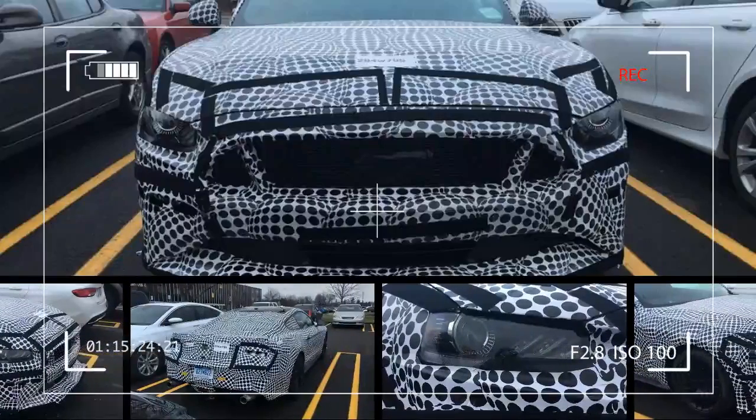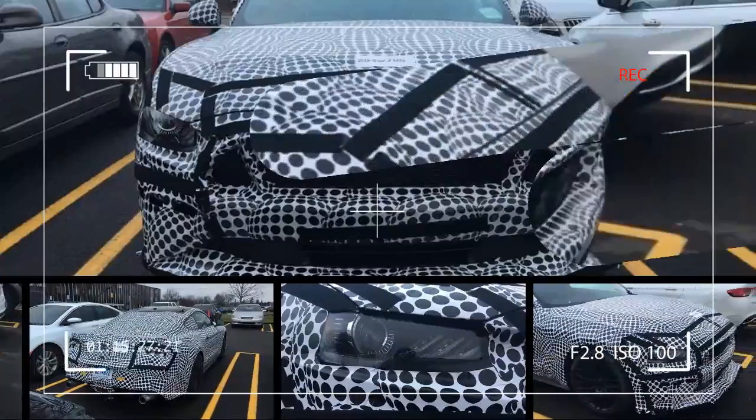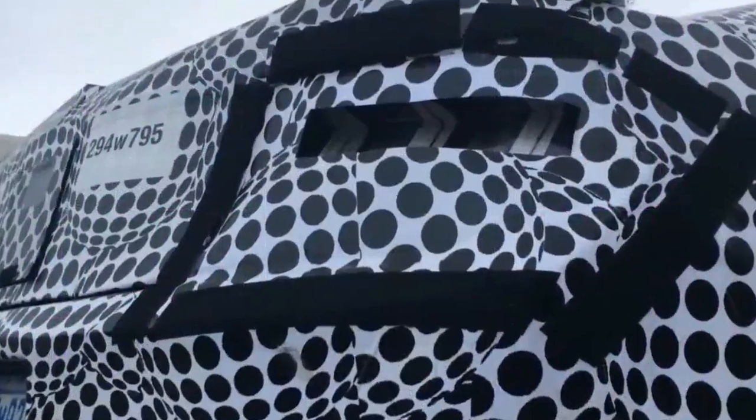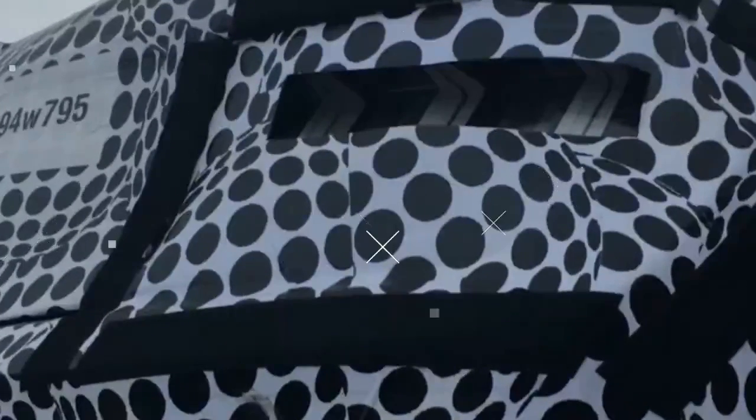The Shelby GT500, soon to become the most powerful Mustang in Ford's pony car stable. The nameplate isn't new, but it hasn't terrorized Chevrolets and Dodges since the previous generation departed after 2014.